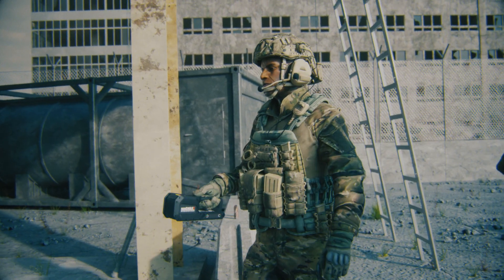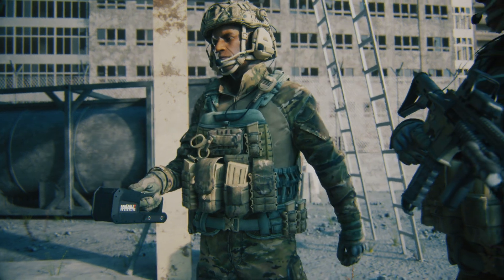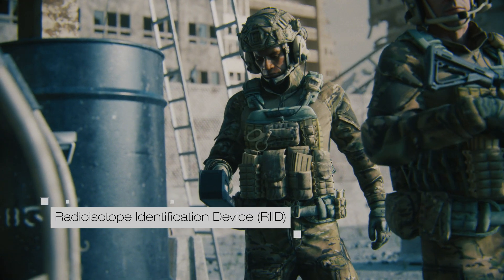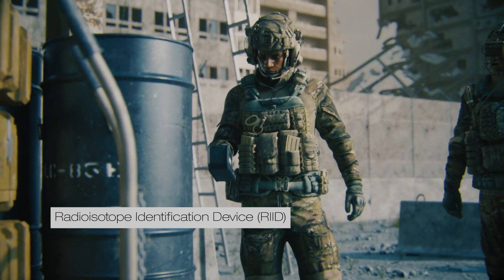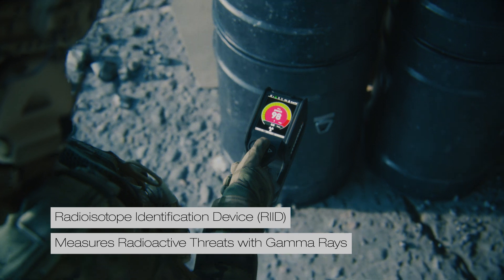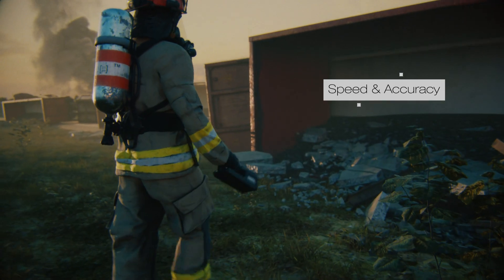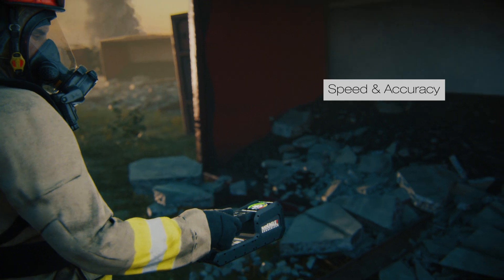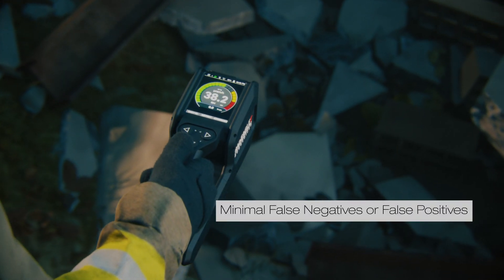The RadEaglet-R has auto-calibration and auto-stabilization and is built to withstand harsh environments without compromising accuracy. It identifies radioactive sources by detecting and measuring gamma rays emitted by harmful radiological materials. Its software is designed to identify radioactive threats with extreme speed and accuracy while minimizing both false negative and false positive alarms.